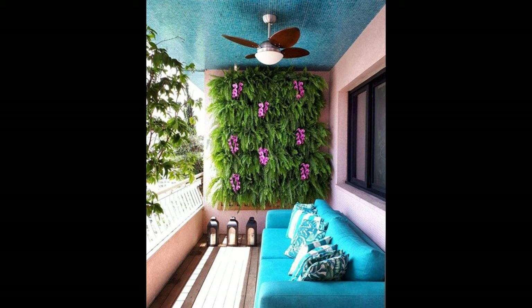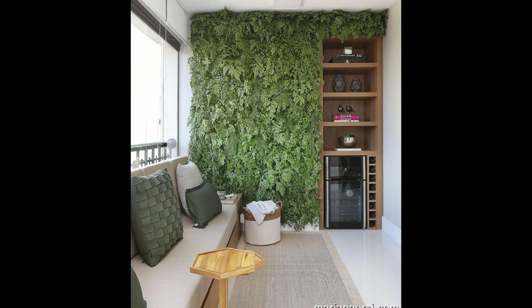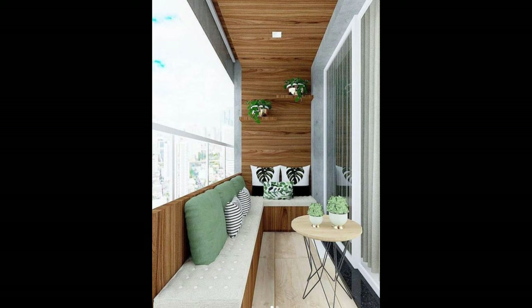A bar in the balcony sure makes for a beautiful place for a party. Whether it's the cushioned bench or the mounted shelf and base units, this one features ample storage for all your outdoor essentials. The balcony space is done up minimally with just wooden flooring and green turf.